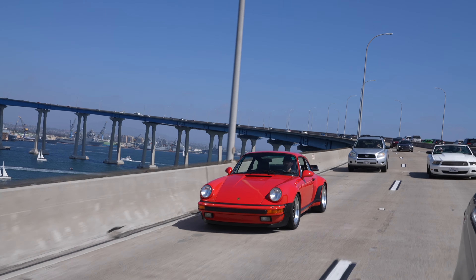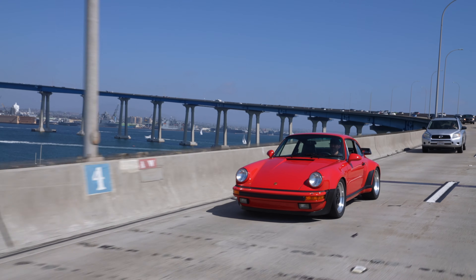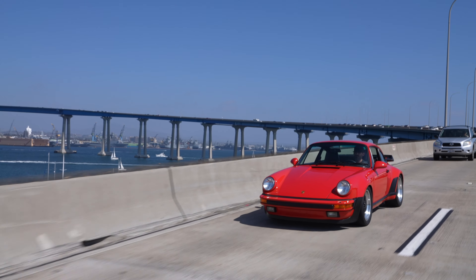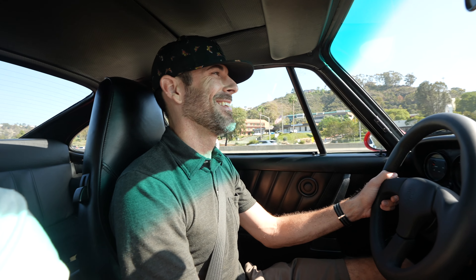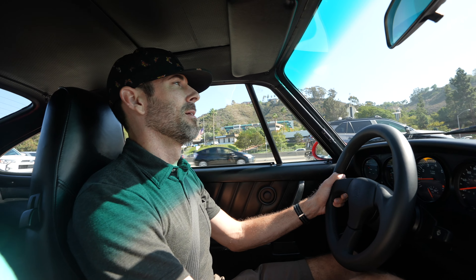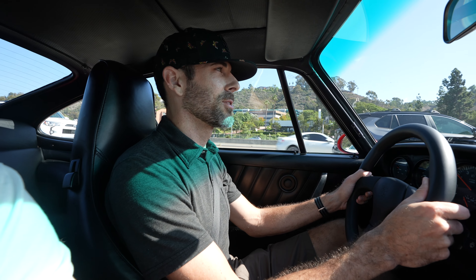That actually feels really nice — a nice linear power band. It hits really hard at about 3,000 RPM and pulls all the way up to redline, continuing to build boost. It doesn't fall on its face at all. I think that's because of the bigger turbo, which would make a lot of sense.